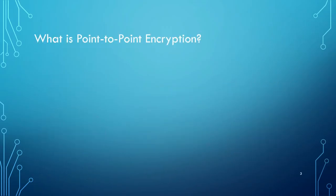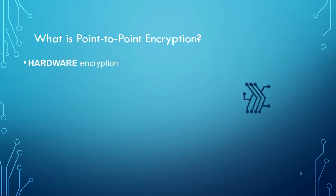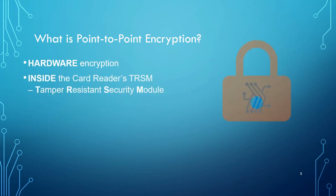Let's look into what is point-to-point encryption. First of all, it is hardware encryption. This is encryption that occurs directly on the card-accepting device, wherever you dip, tap, or swipe. It's not happening in software further down the line. It is inside what is called a TRSM, a tamper-resistant security module. What makes it tamper-resistant? Well, if you try to access the hardware in there, if you try to read those pins on the chip, if you try to do anything, it will render the device useless. It will turn it into a brick.